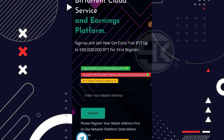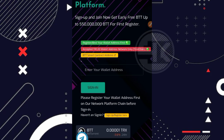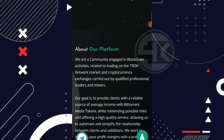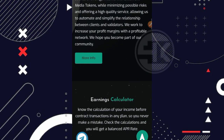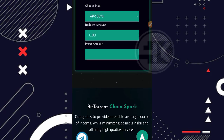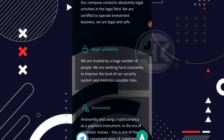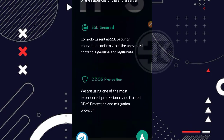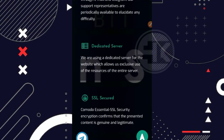Sebelum kita ke cara mendaftarnya, kita bahas dulu tampilan awal dari websitenya. Ketika pertama kali mendaftar di website ini, kita mendapatkan bonus sebesar 5 juta BitTorrent atau BTT. Kemudian kita bisa scroll ke bagian bawah — ada step by step untuk bermain di website ini, ada tentang websitenya, dan juga ada earning calculator yang bisa kalian gunakan untuk kalkulasi profit kalian.